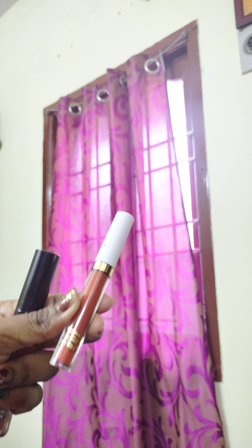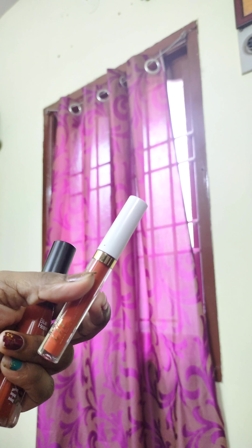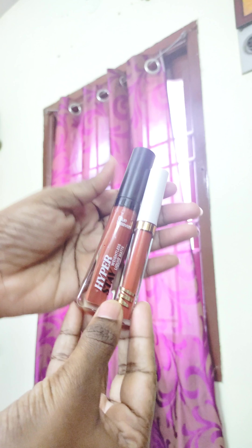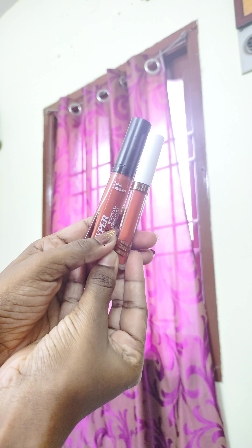This is the Swinger Shade from My Glam Lipstick. This is also a liquid matte. It is a similar color, but if you look at it closely, it is actually a different color.